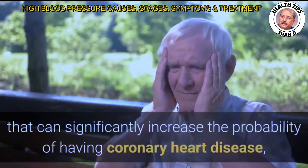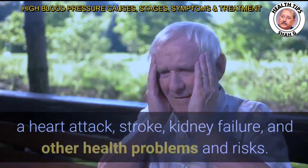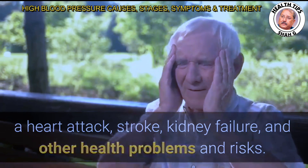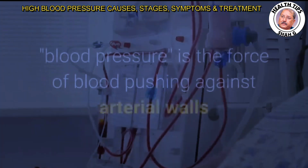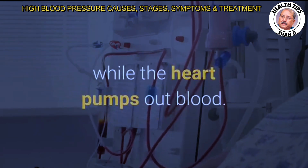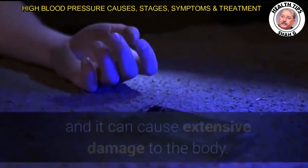High blood pressure (HBP) significantly increases the probability of having coronary heart disease, a heart attack, stroke, kidney failure, and other health problems. In literal terms, blood pressure is the force of blood pushing against arterial walls while the heart pumps out blood. A large force over a long period of time is called HBP, and it can cause extensive damage to the body.